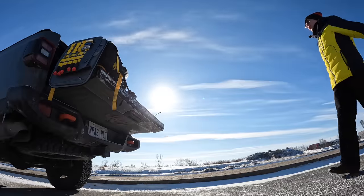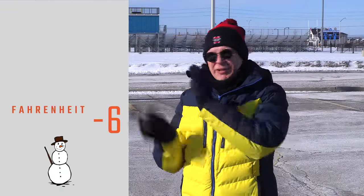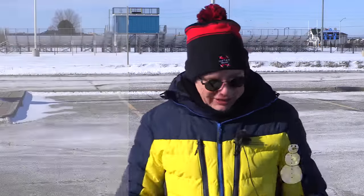Hey everyone, welcome to my channel. This is a cold day to fly FPV — it is currently 21 degrees Celsius. What is that in Fahrenheit? Well, it's over here someplace, I think. Anyways, I'm out here today.